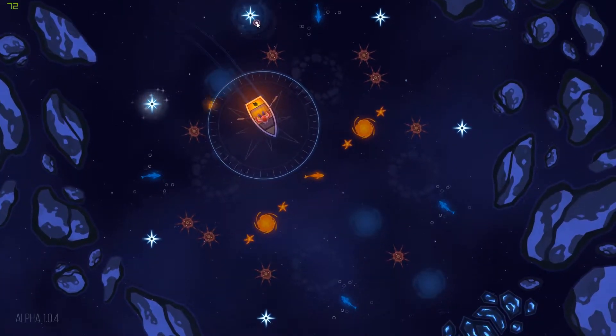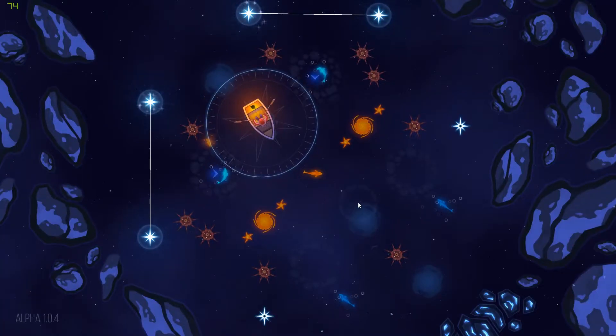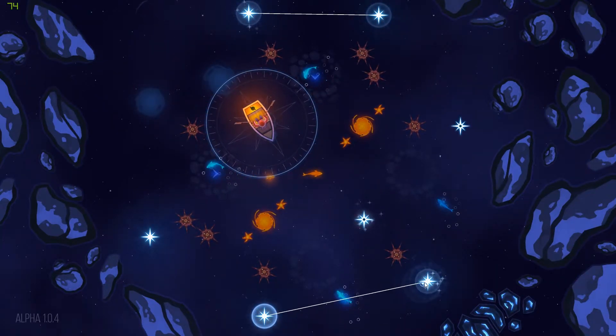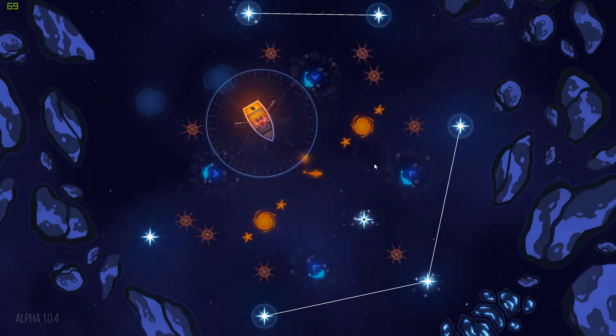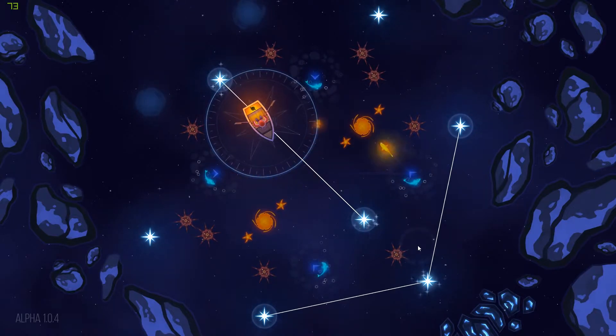Let's first talk about how the game plays. At the start of the game, you are in a boat, rowing alone under the moonshine. You have a nice friendly fish guiding you on your journey through the open seas. During your travels, you will be facing tremendous dangers, fighting sea monsters, battling pirates — I'm kidding. This game is really relaxing.